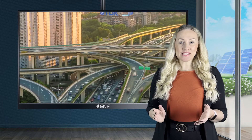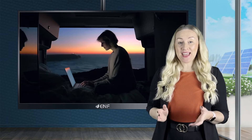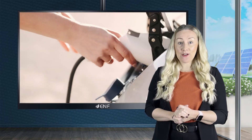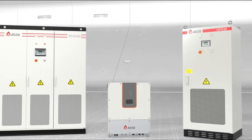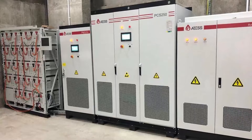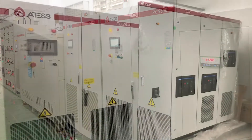During times when electricity is in high demand, business and industrial customers must pay extra charges to the utility companies to consume power. Peak shaving is an effective way to manage utility costs for customers with such high power demand. Solar panels combined with a battery energy storage system can be configured to strategically charge and discharge at the optimal times to avoid peak loads and reduce demand charges.